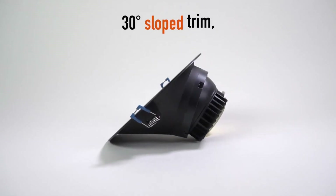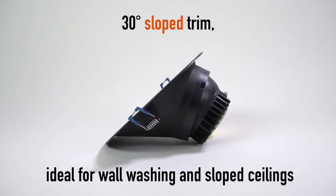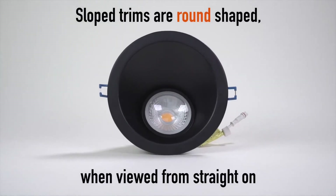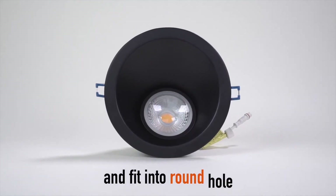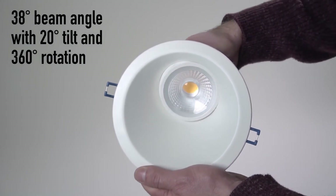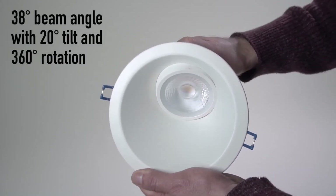We do offer our unique line of sloped trim for LED lighting. This allows you to take a regular round-shaped hole, but adjusts that lighting to actually fit and light vertically down, or to whatever angle you need within the room — a unique product available from us.